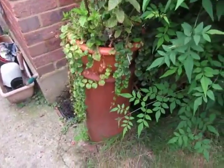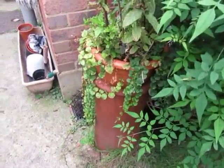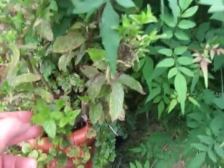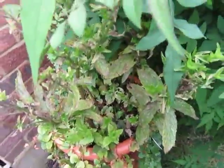This is a chimney that we salvaged several years ago when there was a renovation on the chimney stack on the nearby houses. A lot of this is mint — it's really lovely. Lovely mint, freshens your breath.